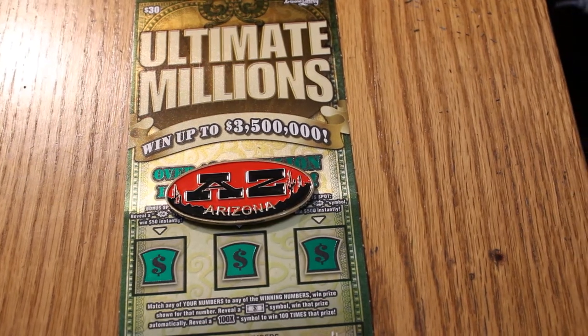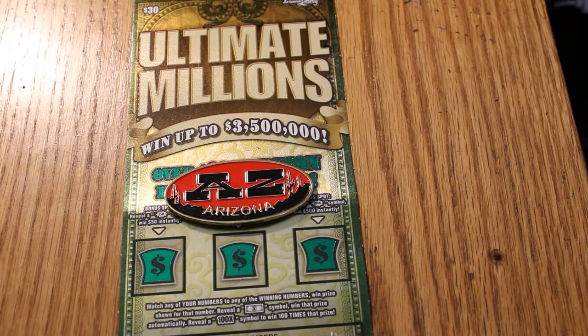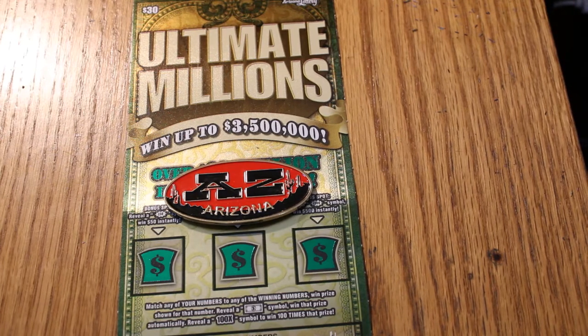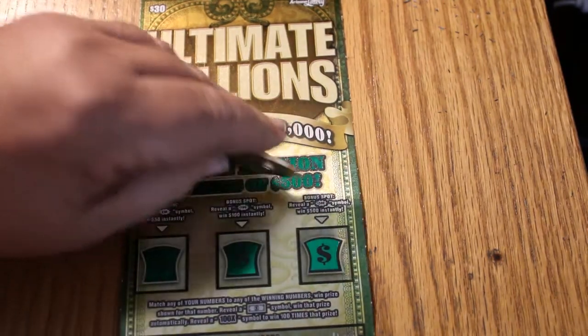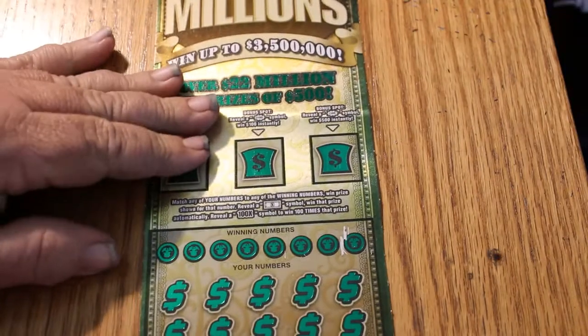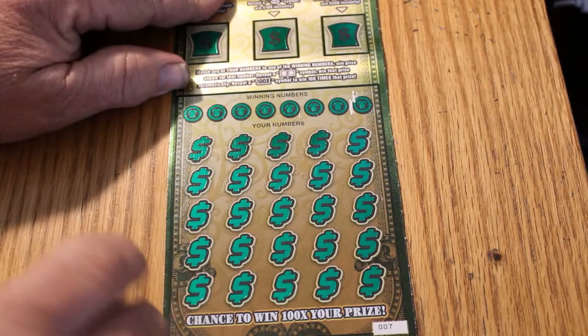Hello, AZ Scratchers here, back with another Scratching Session. Today we're going to be doing my old favorite, the $30 Arizona Lottery Ultimate Millions Scratcher. I've got tickets 007 through 004 — four tickets. We're looking for the flying dollar bill, the 100 times symbol, and we have bonuses for 50, 100, and 500. Odds are 1 in 2.53. This is always a favorite ticket of mine because I do so well at it.